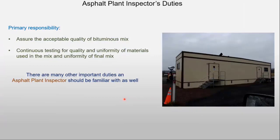Inspector duties: the primary responsibility is to assure the acceptable quality of the bituminous mix, with continuous testing for quality and uniformity of materials used in the mix — so separate things like the aggregate — and then we also check the final mix as well. There are many other important duties to be familiar with, which we will talk about.